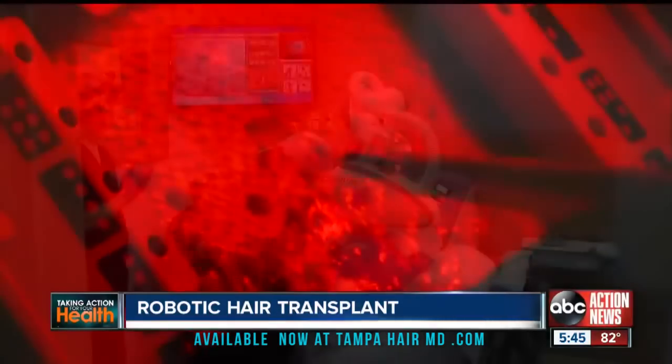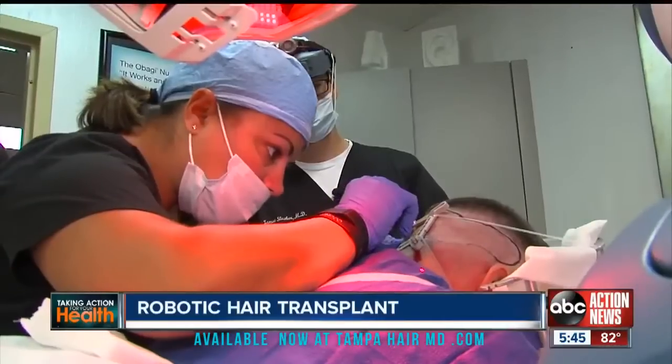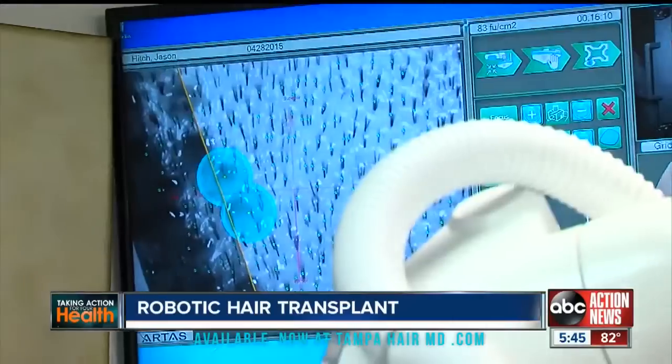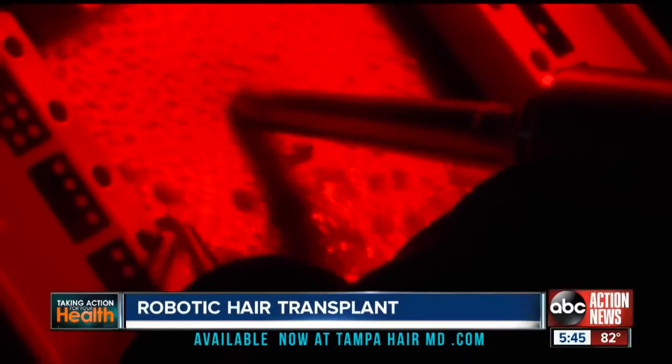Doctors used to have to do hundreds, even thousands of grafts by hand. We're taking a punch that's a millimeter in diameter, and it has to be dead set over the follicle. When you have good skills this is not a problem, but when you're doing it a thousand, two thousand times, you can miss some. This is where the robot comes in — it's very precise, very accurate, and it does not fatigue.